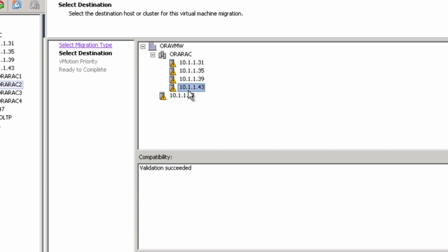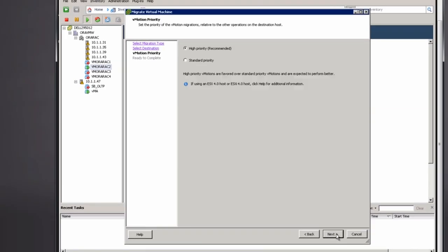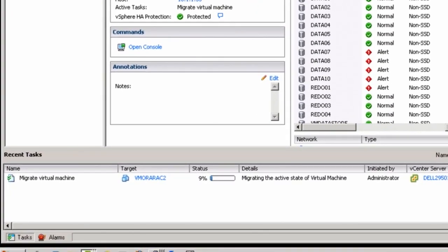We would like to do a hardware maintenance on host 2. To make this happen, we will need to vMotion RAC node 2 from host 2 to host 4. This vMotion occurs without taking down the RAC node.